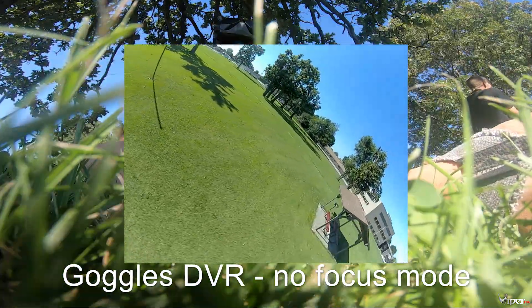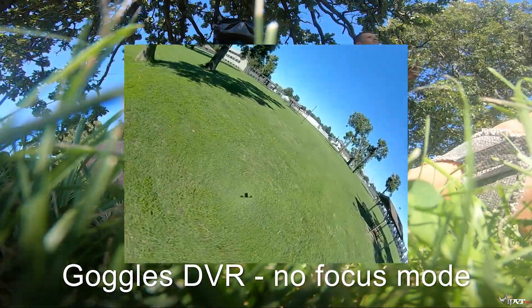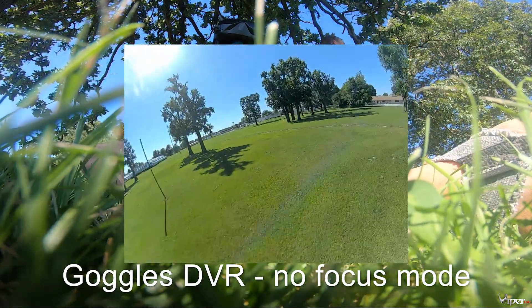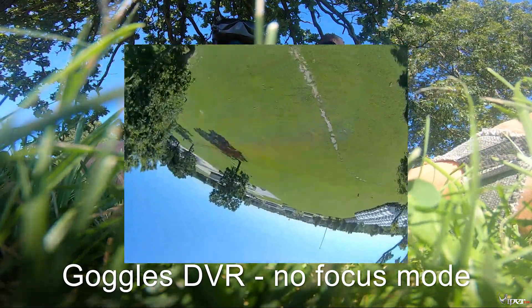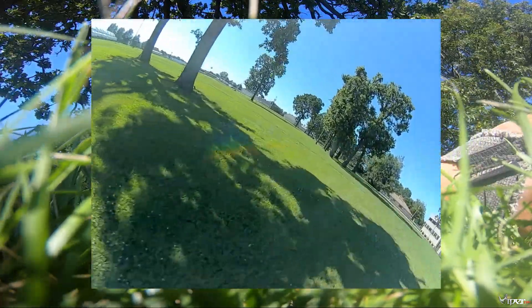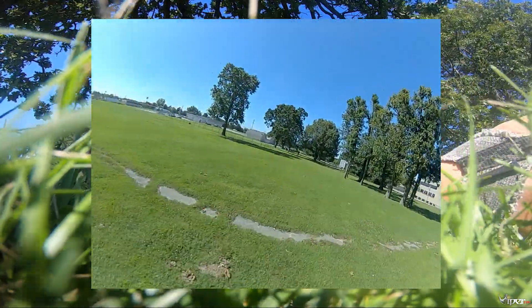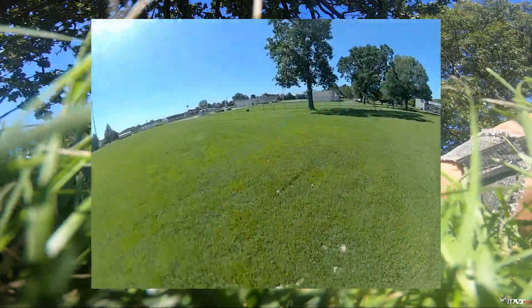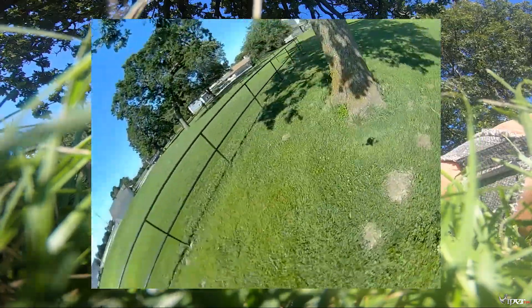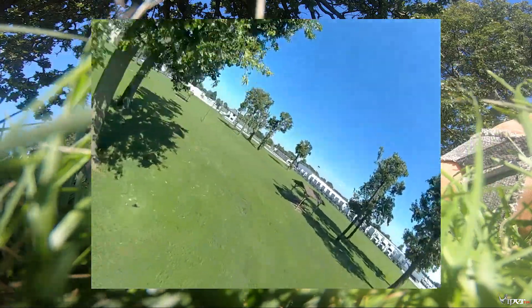What I mean by image quality — I would say it looks sharper, and it has less latency. It's noticeable. I noticed it right off the bat as soon as I took off. This probably will also translate to the recording quality — no, probably not, because that's to do with the transmission from the goggles to the air unit. So I'll say this does not apply to the recording, but I think it will apply to just flying FPV.